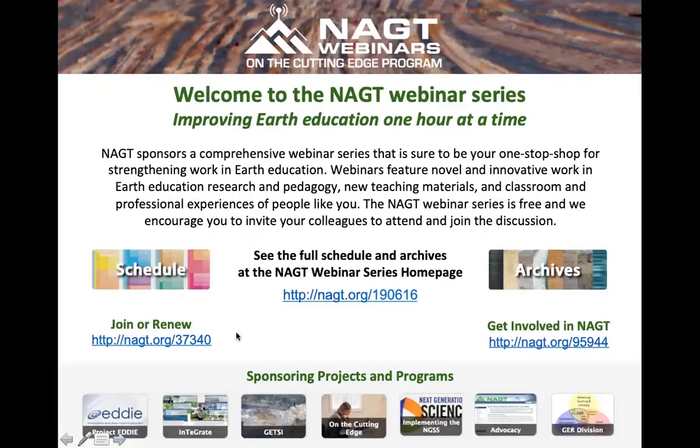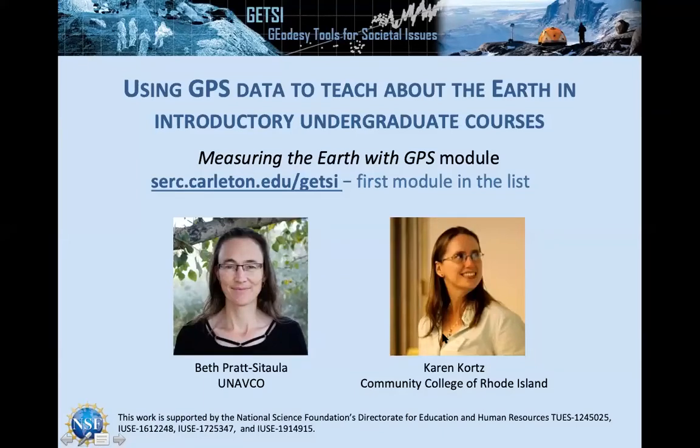This is part of the NAGT On the Cutting Edge webinar series. This particular one is sponsored by the GETSI program. You can go to the NAGT website or just Google 'NAGT webinar' to find the series. The project sponsoring today is Geodesy Tools for Societal Issues. We'll be talking about GPS in particular, and the Measuring the Earth with GPS module written by Karen Quartz and Jessica Smay.